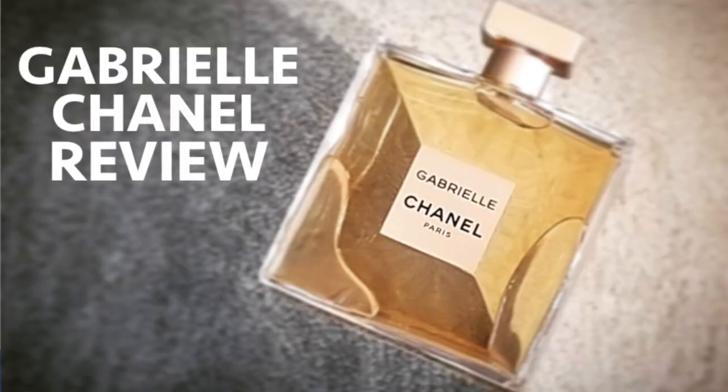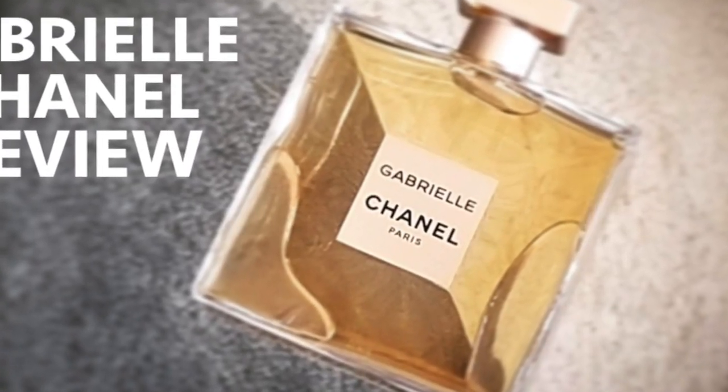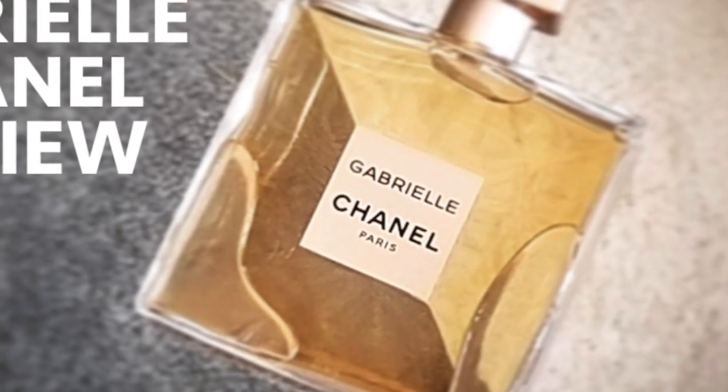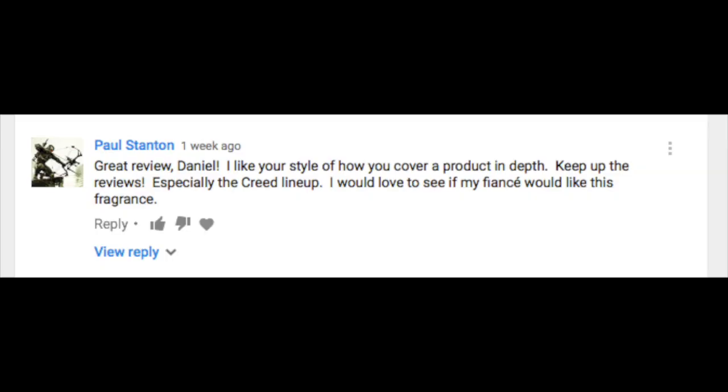Another comment on the Gabrielle Chanel giveaway — if you want to win a bottle of the new Gabrielle Chanel fragrance, head over to my full review video and leave a comment to be entered. Paul Stanton says: 'Great review Daniel, I like your style of covering a product in depth. Keep up the reviews, especially the Creed lineup. I would love to see if my fiancée would like this Gabrielle Chanel fragrance.' Best of luck, Paul — you're in the contest!